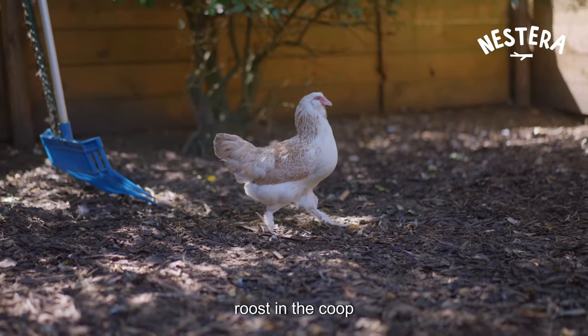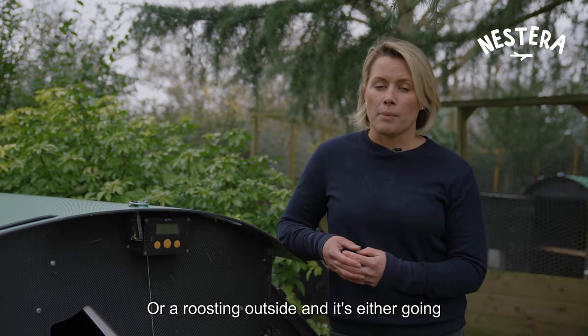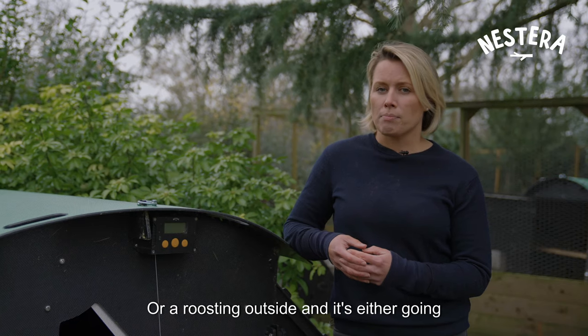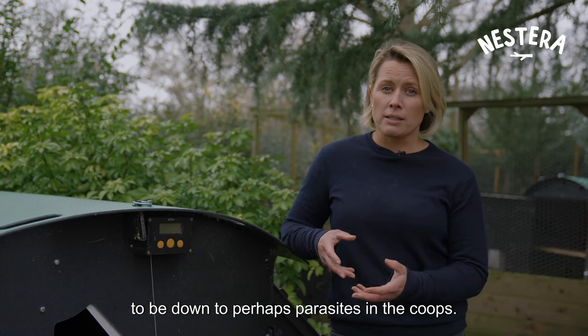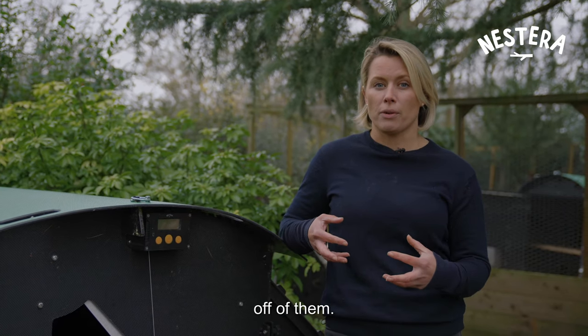If your hens used to roost in the coop and all of a sudden don't want to go in, or are roosting outside, it's either going to be down to parasites in the coop such as red mites — because when they go in at night, that's when the red mites come out and feed off them.